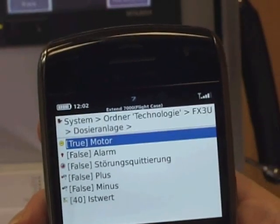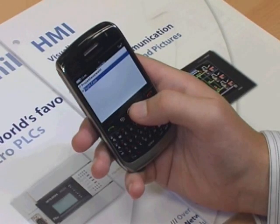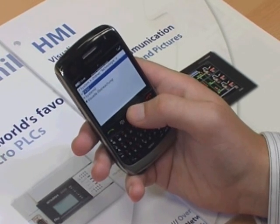The message identifies that the motor has stopped working and requests an action to be taken. In this instance, the operator is able to confirm the motor is OK and restart the process.